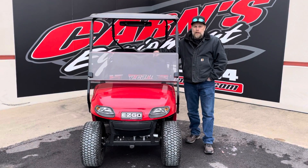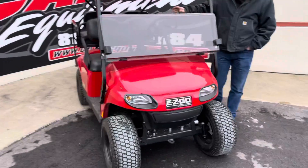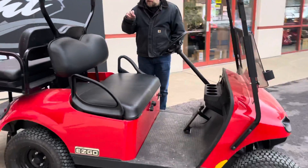Hey guys, this is Kurt of Karnes Equipment with this huge golf cart. This is a 2018 Easy-Go Bowler. Really nice. This is a gas-powered golf cart.